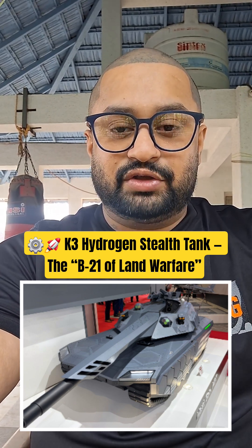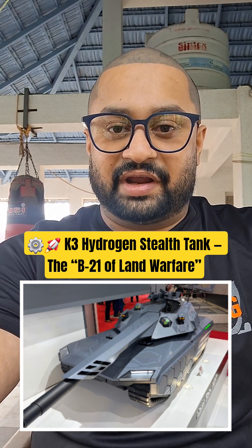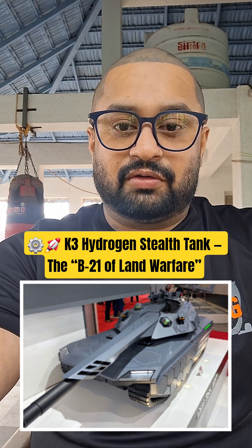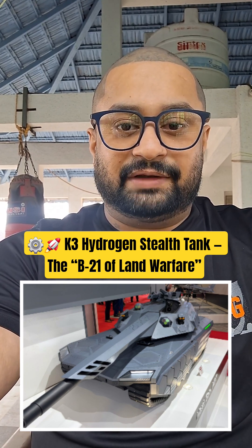Subscribe to my YouTube channel Jones Cresto for elite insights on defense, war, jets, missiles, submarines, and geopolitics. Follow on Instagram, Twitter, and LinkedIn. Power belongs to the informed.